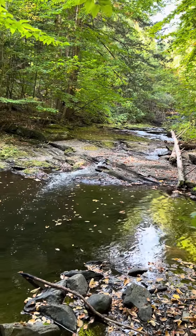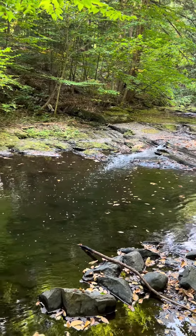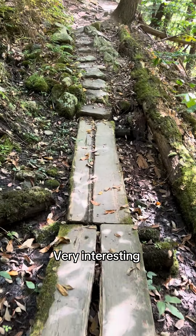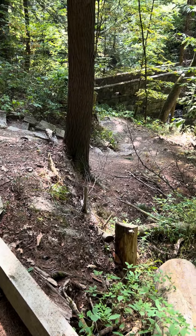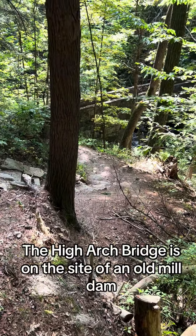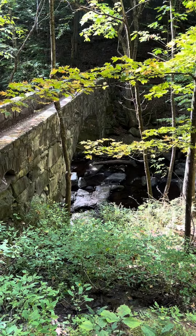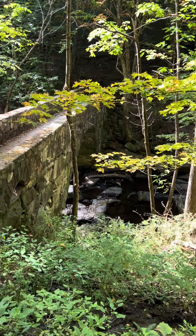The trail does get interesting — very interesting. The high arch bridge is on the side of an old mill dam.